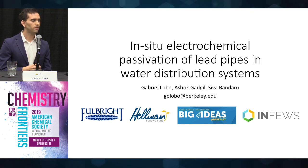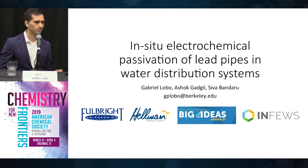In the Gadgil Group, we're developing a new technology meant to accelerate the formation of this insoluble scale. We term this technology ALPS, which is an acronym for Accelerated Lead Pipe Scale Buildup. And I'll show you how it works with my slides.